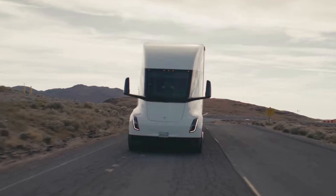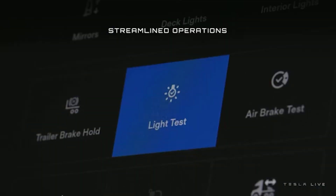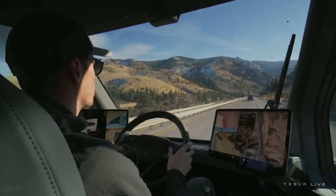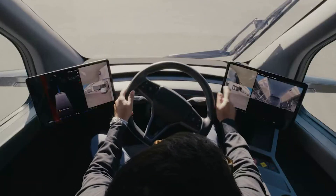In terms of range, the Semi can travel up to 805 kilometers on a single charge. And if a time-sensitive delivery is needed, a fully loaded Semi can accelerate from 0 to 97 kilometers per hour in just 20 seconds.